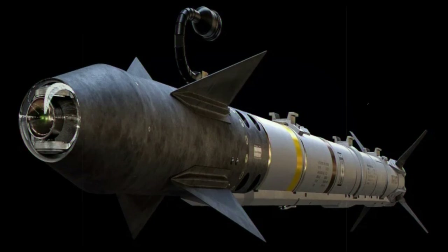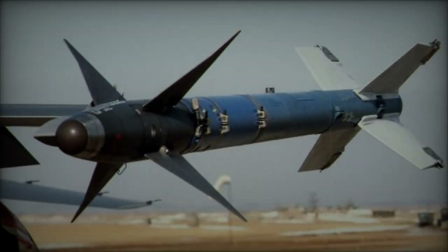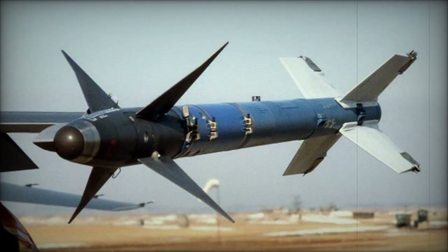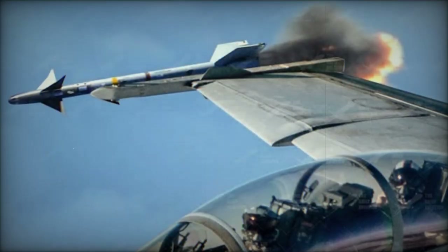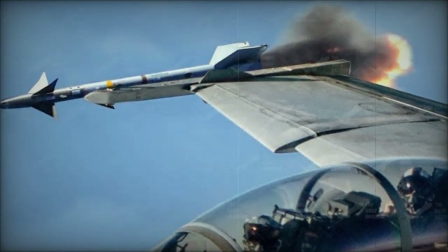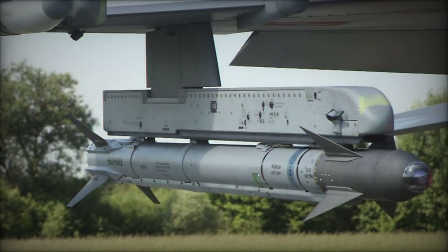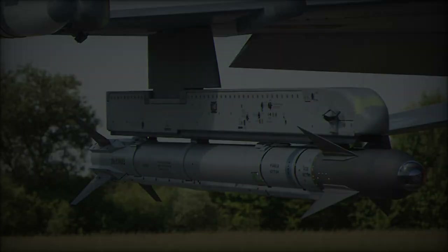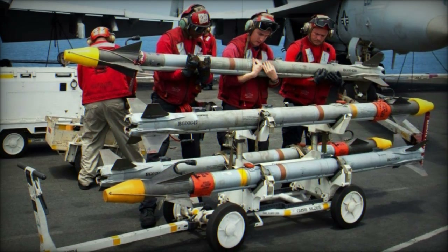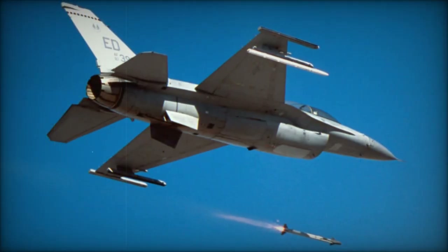The contract awarded to Raytheon not only underscores the missile's role in modernizing the U.S. Navy's arsenal, but also aligns with broader strategic goals laid out by the Chief of Naval Operations and the National Defense Strategy. The AIM-9X Block II is integral to enhancing the lethality and survivability of fighter aircraft, especially in close combat scenarios where split-second decisions can determine mission success. Raytheon's production efforts under this contract will continue through 2029, with work distributed across multiple facilities in the United States. The company's ability to meet international and domestic demand for the AIM-9X demonstrates its commitment to ensuring the continued dominance of U.S. forces in the air, whether in offensive or defensive engagements.